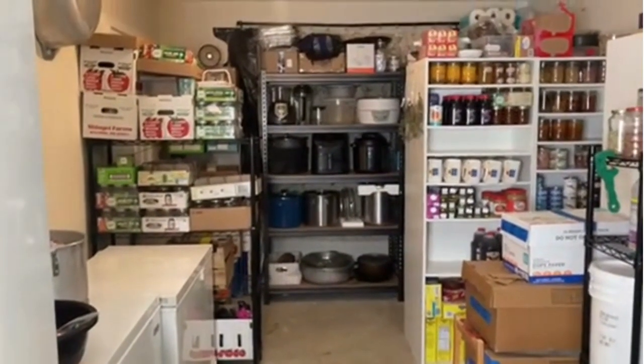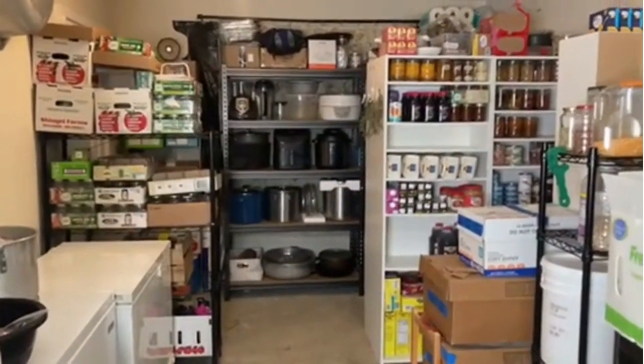Good morning. Welcome to the Mixing Ball Homestead. Today I'm going to give you a tour of our food pantry.